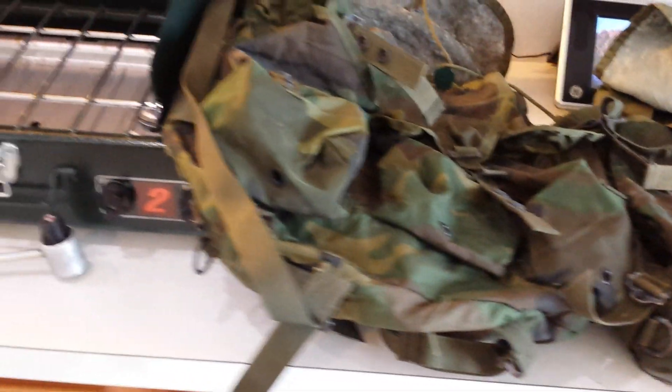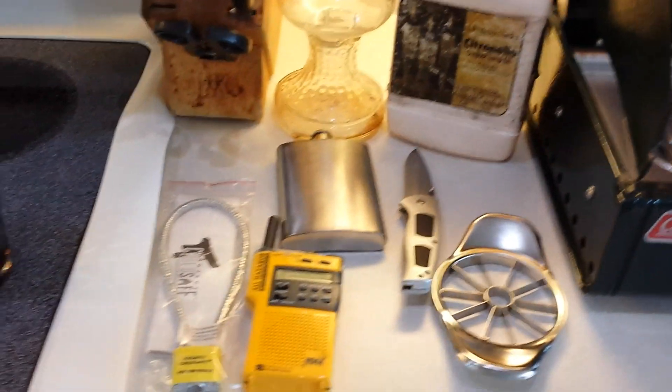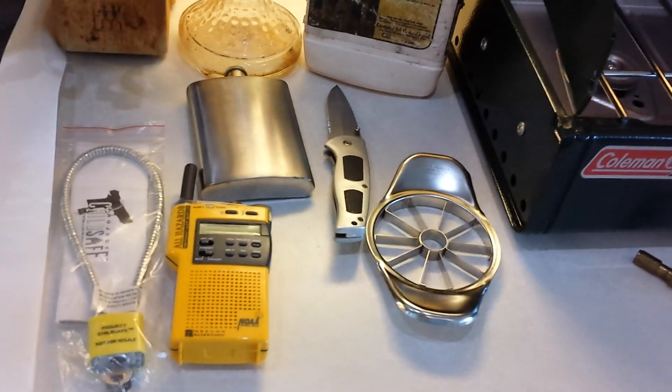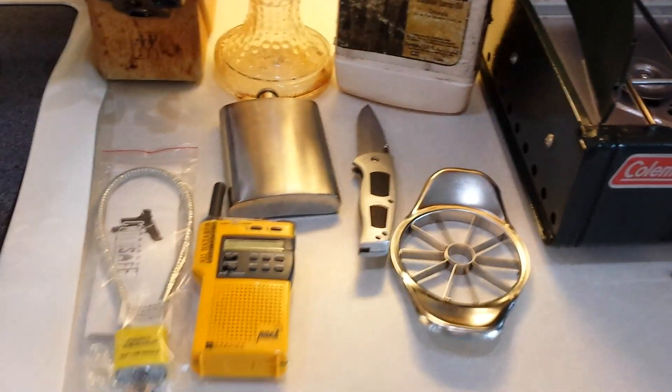So that was pretty much it — that was our prepping extravaganza at the old garage sale this weekend. Get on out there and garage sale it up, folks. There are lots of goodies to be had; you can get them at rock-bottom prices for not much money and really build your prepping supplies that way. Take care, everybody — happy and healthy prepping.